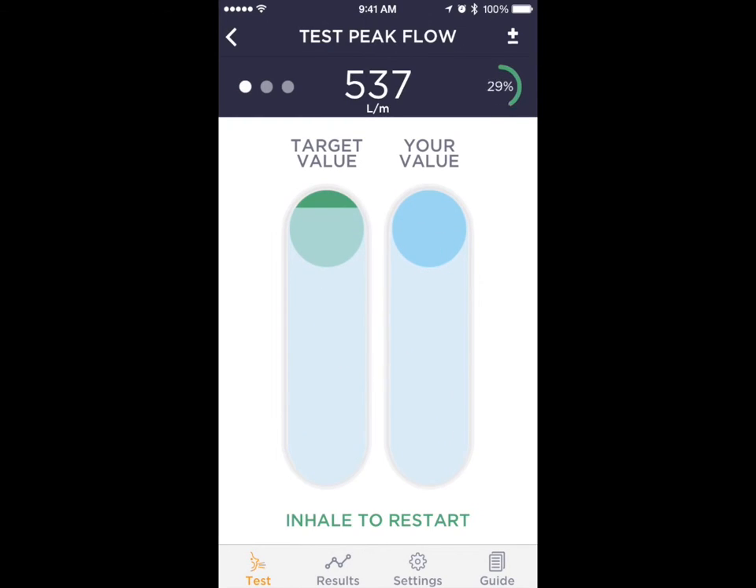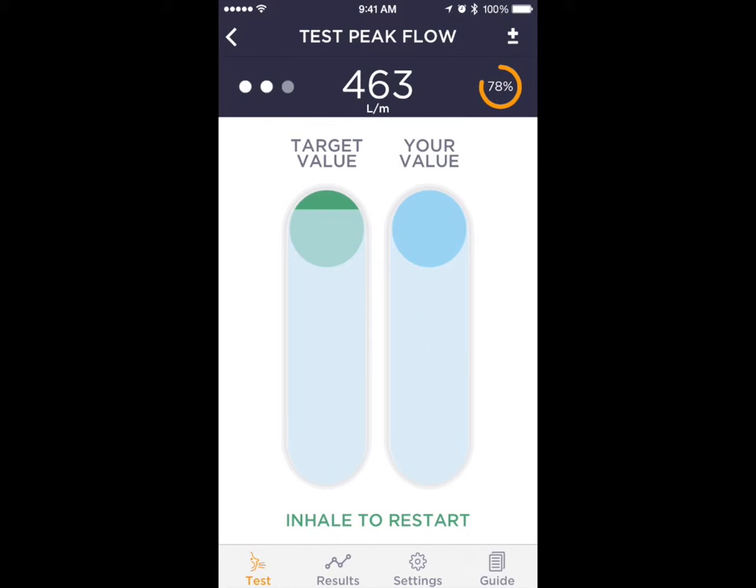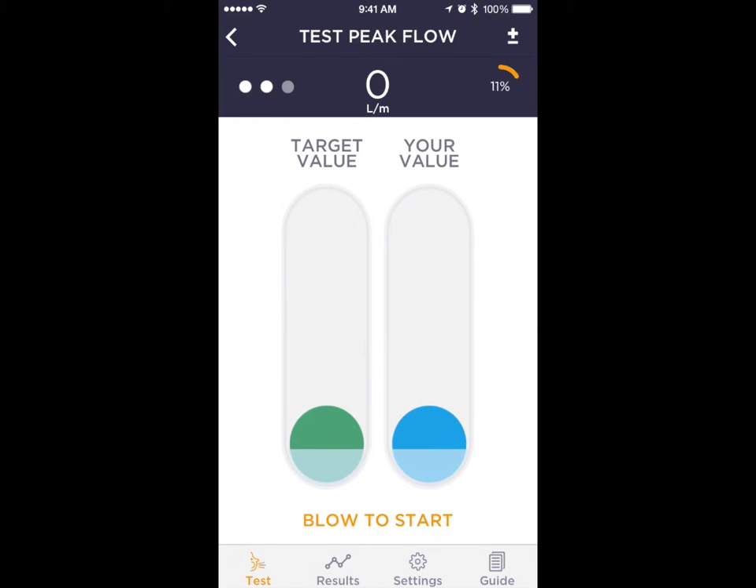To perform a test, tap Start and blow as fast and shortly as possible for one second, repeating the maneuver at least three times. During the test, the expiration pushes up the right-side ball and the user needs to catch up with the target value ball on the left-hand side.